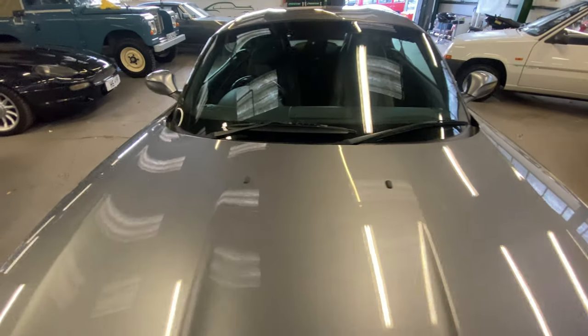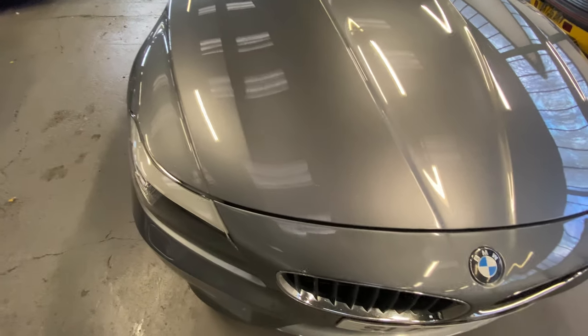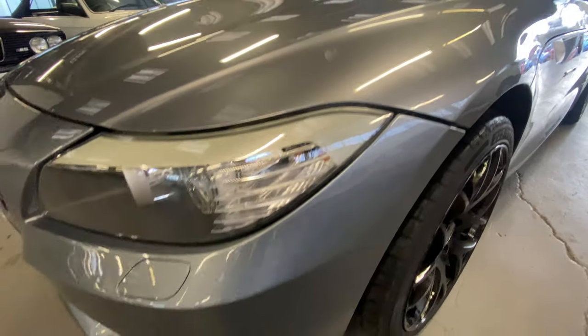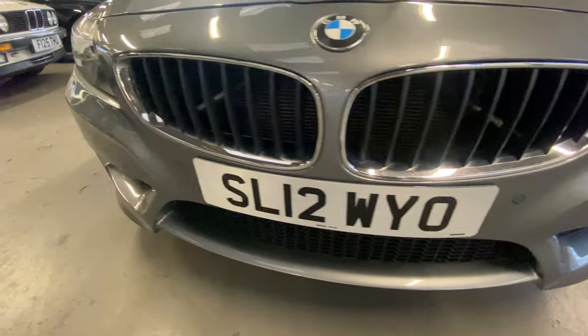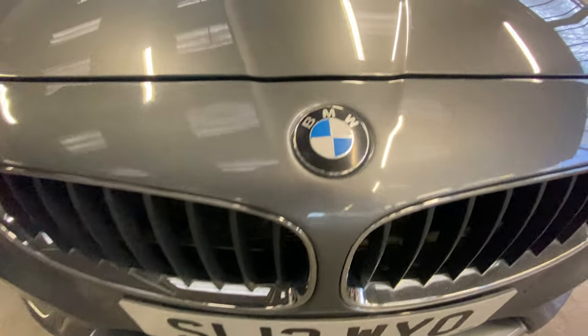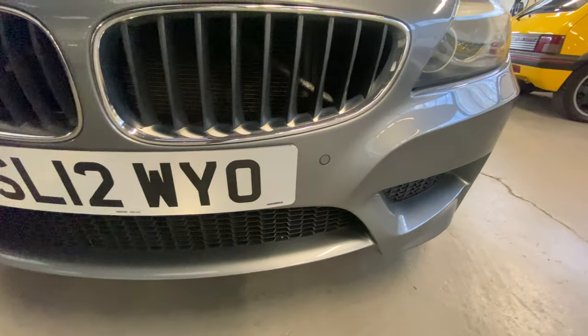Starting off at the bonnet — big old bonnet on these. All nice and tidy and straight across the bonnet, no issues with the paint. A few little stone chips as you come down the lower end of the bonnet, across the front edge. The headlights are lovely and clear, bumper corners are all unmarked, nice and straight across the front. That lower valance has a few little stone chips but that's all to complain about. The grills are all good and intact, no bits missing.